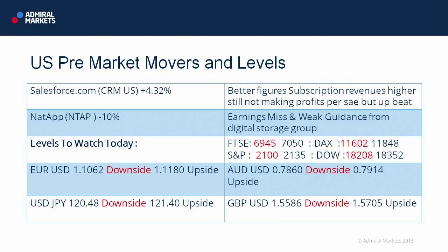Aussie dollar — back below 80. So 78.60 is our downside level to watch. 79.14, we'd need to get above that really to get back to 80 and move on to the upside. Dollar Yen: 120.48 at the downside level, 121.40 the upside.